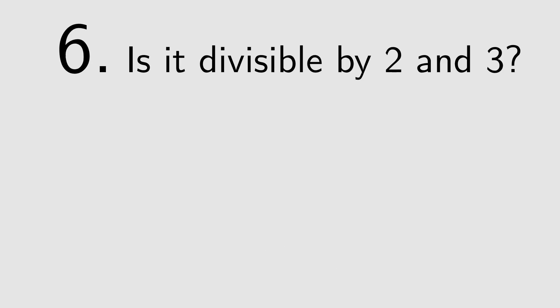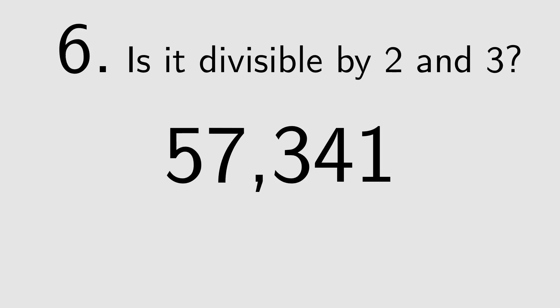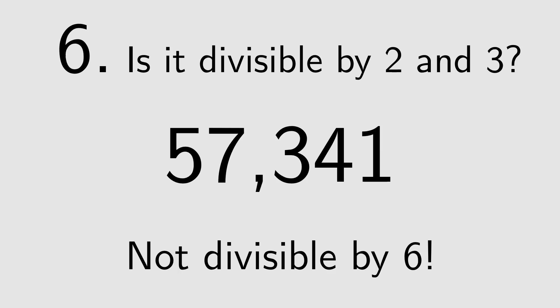6: If the number is divisible by 2 and 3, it's divisible by 6. Based on the previous results, 57341 is not divisible by 6.